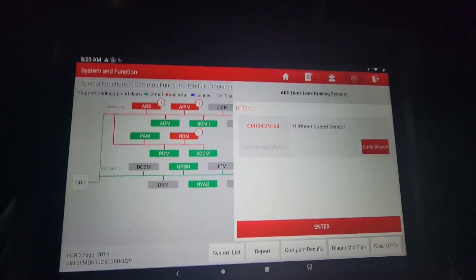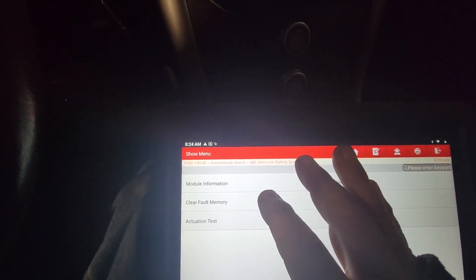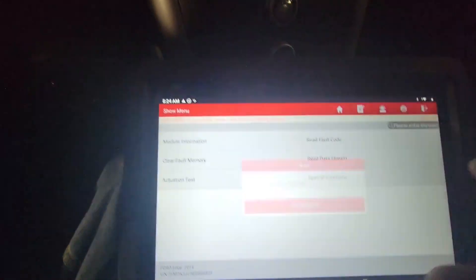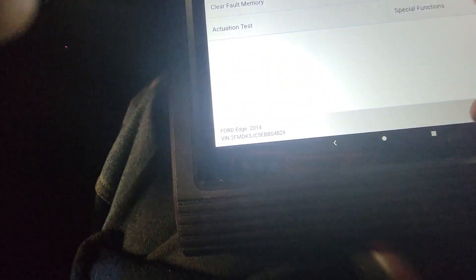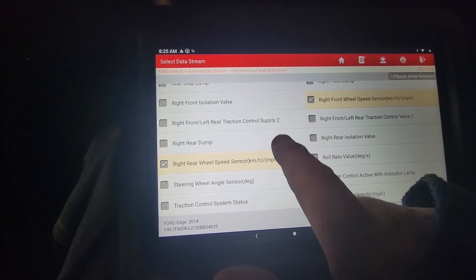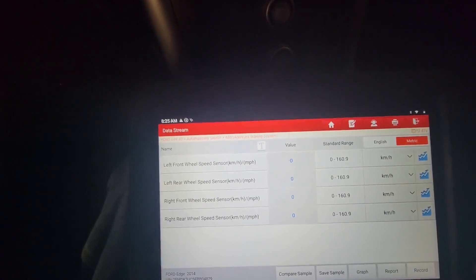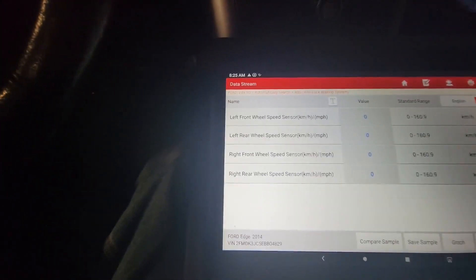Usually what happens here is you need to clear these codes. I went through and selected all the wheel speed sensors for a live test. Right now the values are nil — we'll start the engine and move it backwards and forwards a few times and see what we get.